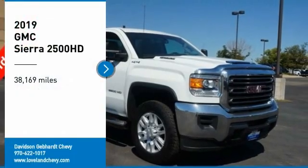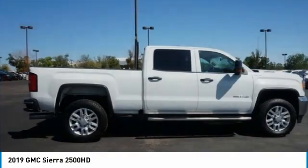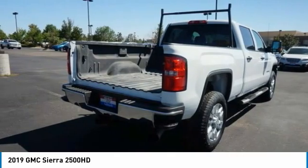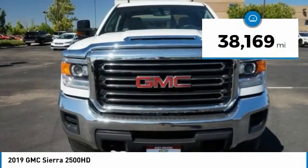You are going to love the 2019 Sierra 2500 HD. The GMC Sierra 2500 HD has all your workhorse basics covered. No worries here — this vehicle has less than 40,000 miles.